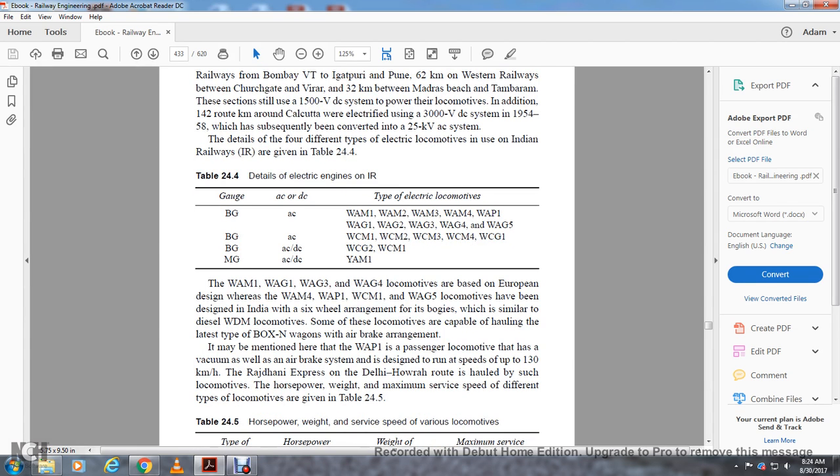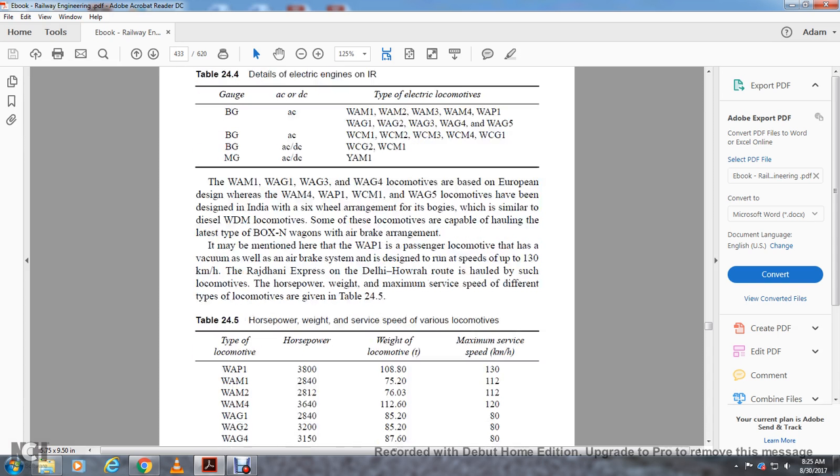WAM1, WAG1, WAG3, and WAG4 locomotives are based on European design. The YAM1, WAM4, WCB1, WCM1, and WAG5 locomotives have been designed in India with a six-wheel arrangement with bogies, similar to the diesel WDM series. Some locomotives are capable of hauling BOXN wagons with air braking arrangement. The WAP1 passenger locomotive has both vacuum and air brake systems and is designed to run at speeds of 130 kilometers per hour — the Rajdhani Express on the Delhi–Howrah route is hauled by such a locomotive. Horsepower, weight, and maximum service speed differ by type as given in Table 24-5.